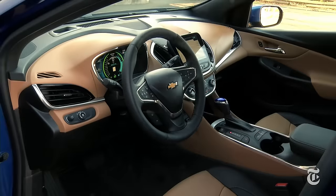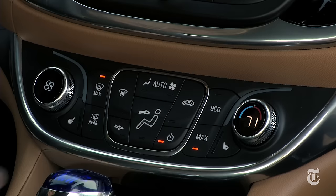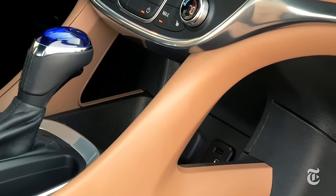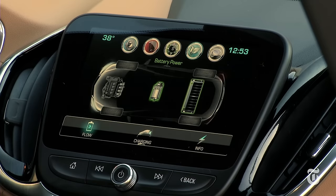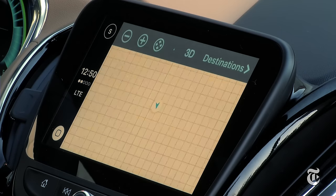Chevrolet's dual cockpit design continues the concept of keeping Volt normal. The Tomorrowland touch surface is replaced with honest-to-goodness buttons and knobs. Plastics are hard but of high quality. The user interface is refreshingly crisp and straightforward. Plug an iPhone into the USB jack and Apple CarPlay offers clear, simplified operation.